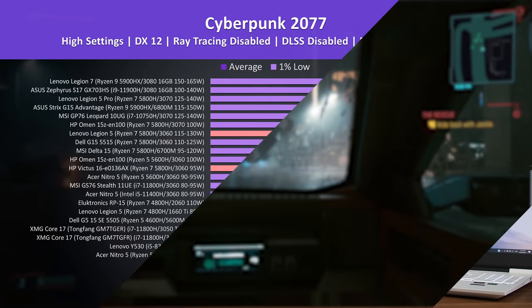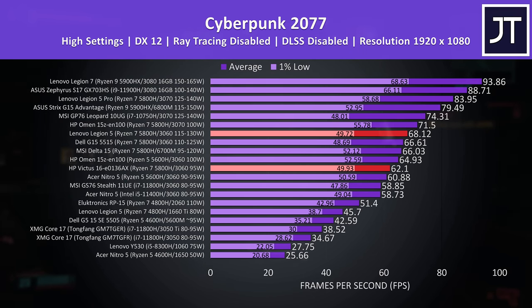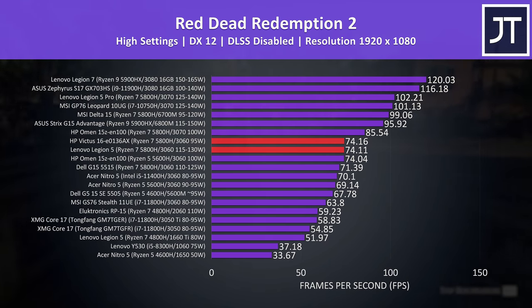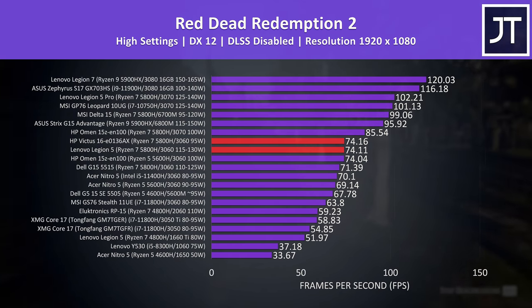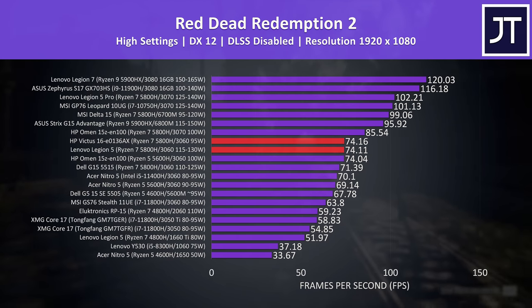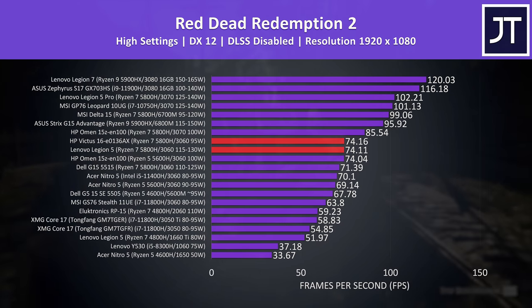Now let's test some games. Both laptops are tested with stock memory, and the Legion has optimus disabled as it has the advantage of a MUX switch. In Cyberpunk 2077, the Legion was reaching around 10% higher average FPS than the Victus, in part due to the higher GPU power limit and the MUX switch. In Red Dead Redemption 2, both laptops scored essentially the same — likely because the Victus ships with better X8 memory while the Legion has slower X16 memory. Testing the Legion with X8 memory gets 82 FPS, a nice speed boost, but out of the box they're basically the same due to memory differences.